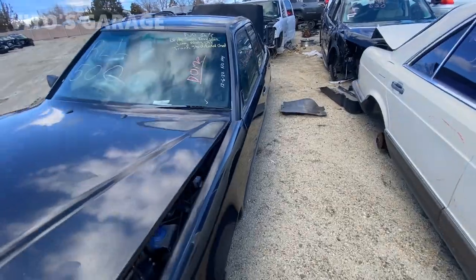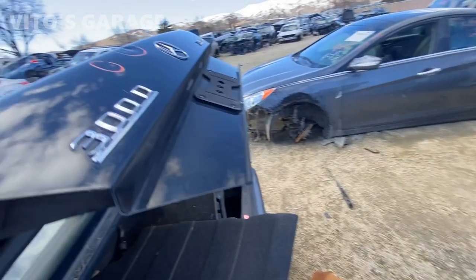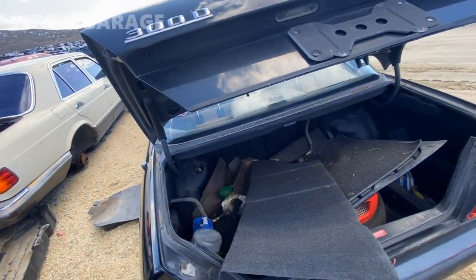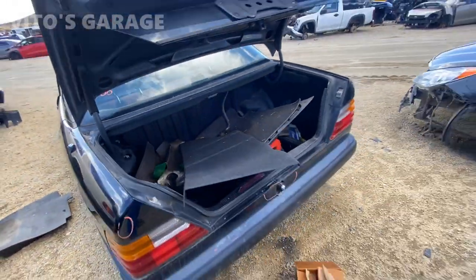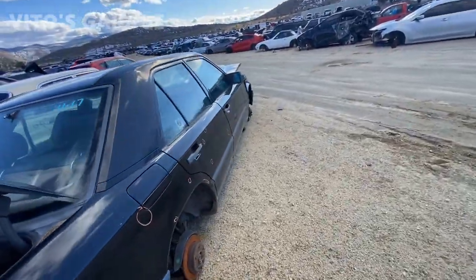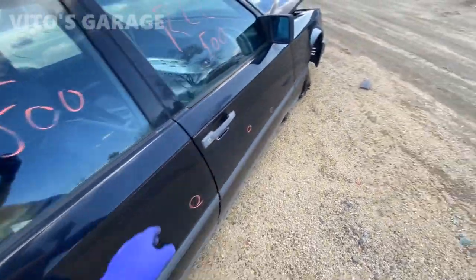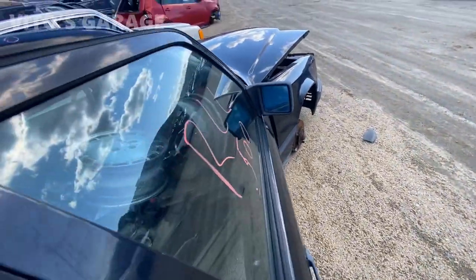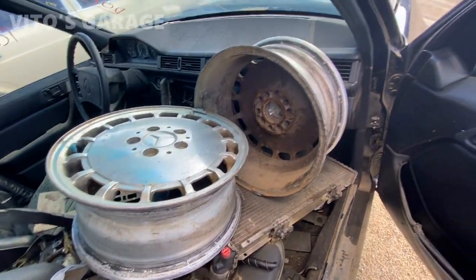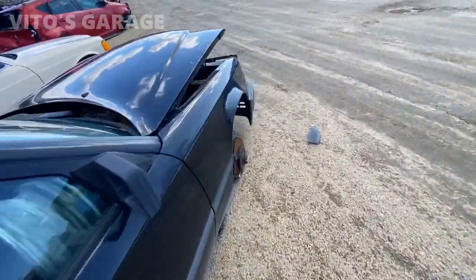This is a diesel — I'm pretty sure it's a diesel. Yes, that is a diesel. It's all vacuum transducer under the hood. I can't believe it. My tools — that's not bad at all. That is insane.